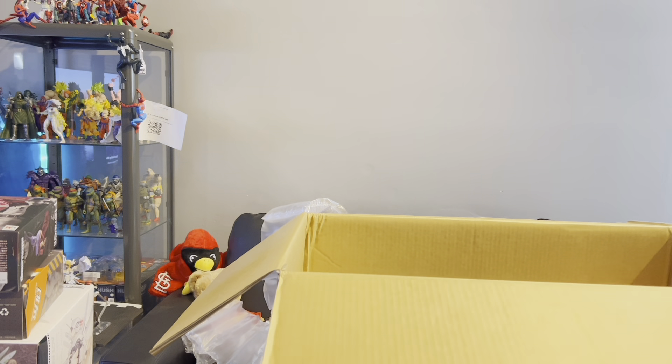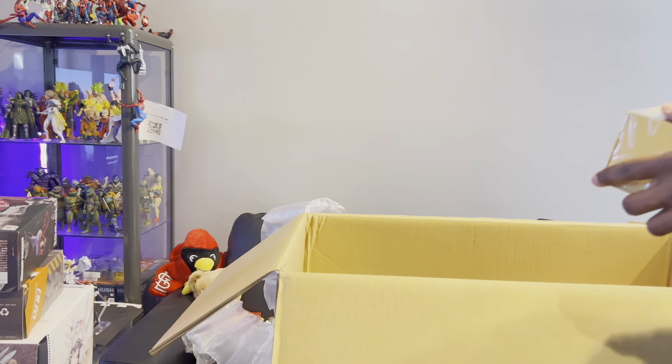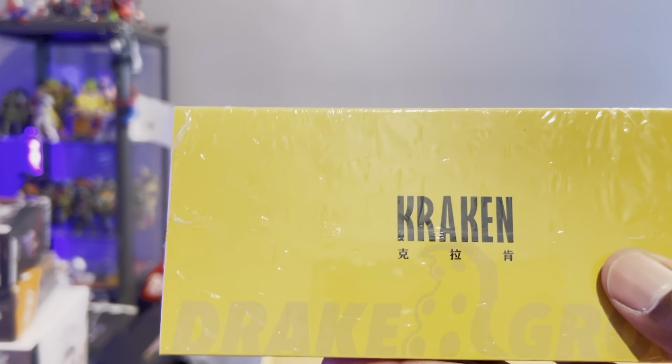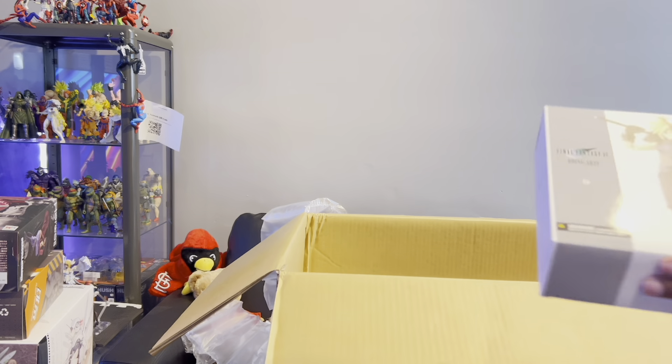These new Variable Action Heroes figures seem to be coming in different boxes now. This next one I was super waiting for — it's a really small box, but I think the entire body is silicone. This will definitely get a review. It's from Asuki — they're notorious for making waifu-type characters.